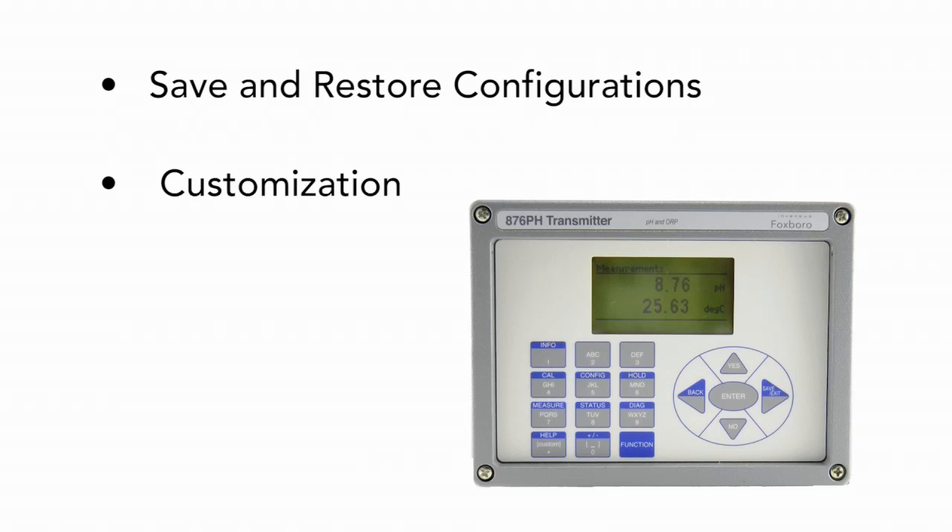The Foxboro 876 analytical transmitters also provide save and restore configurations, customization for up to three connectivity applications, and auto-switching. Applications can be auto-switched using user programmable switch limits for multiple connectivity applications.